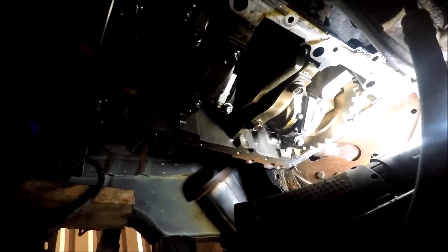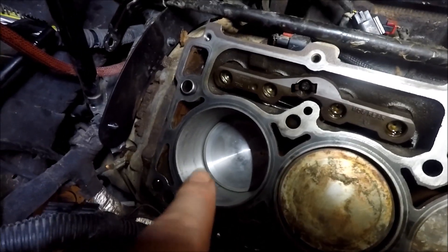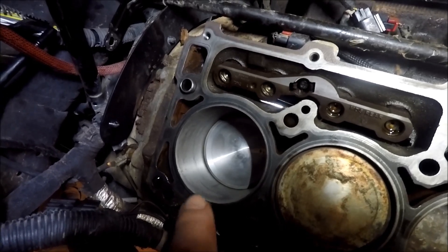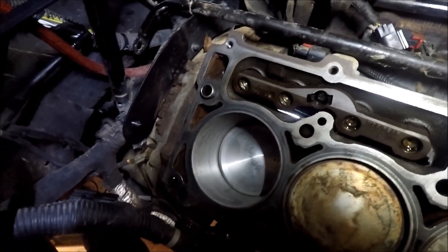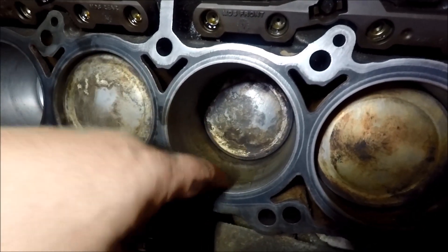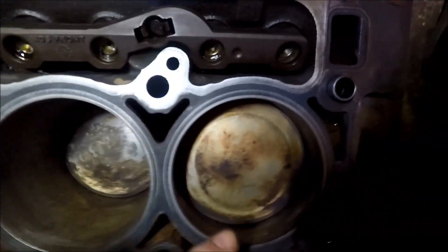Let me show you the new piston I put in. Looking down into cylinder number eight — the very last cylinder on the passenger side — I went ahead and put in a new piston, new rod, new bearings, and new rings. I had to hone that cylinder, and it looks really good. These adjacent cylinders showed some evidence of water, so I ran the hone down in them to clean them up a bit.